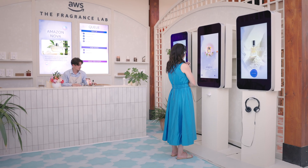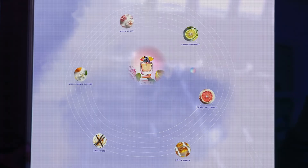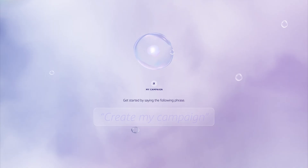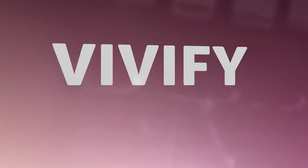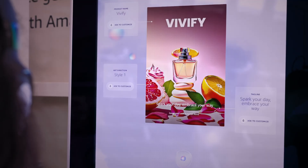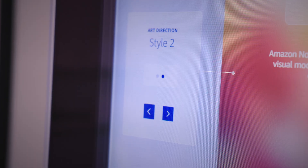Amazon Nova has generated your custom fragrance. It's time to create a campaign for your fragrance. Create my campaign. Let's dive into your first campaign. We've crafted a fragrance named Vivify with a tagline: spark your day, embrace your way. It's designed for a feminine audience. Let's customize the style for your fragrance campaign.